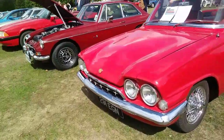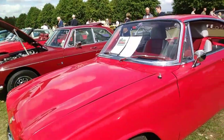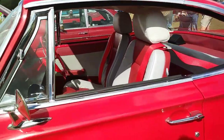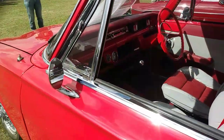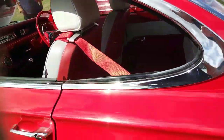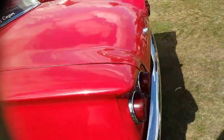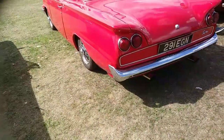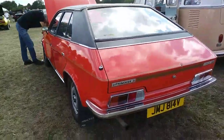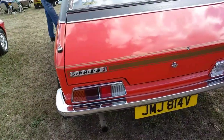This is a Ford Consul Capri — very nice. The interior doesn't look standard; I think those seats are aftermarket, later additions. It's a stylish car, though apparently it wasn't so popular when it originally came out.